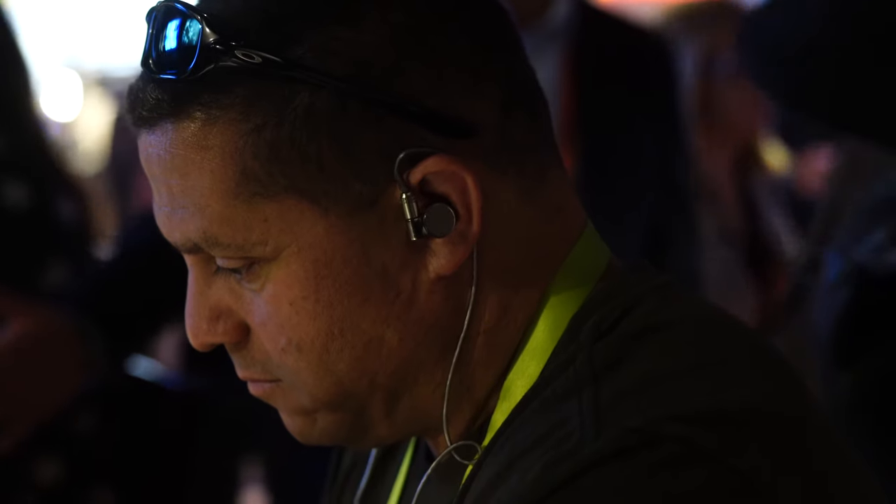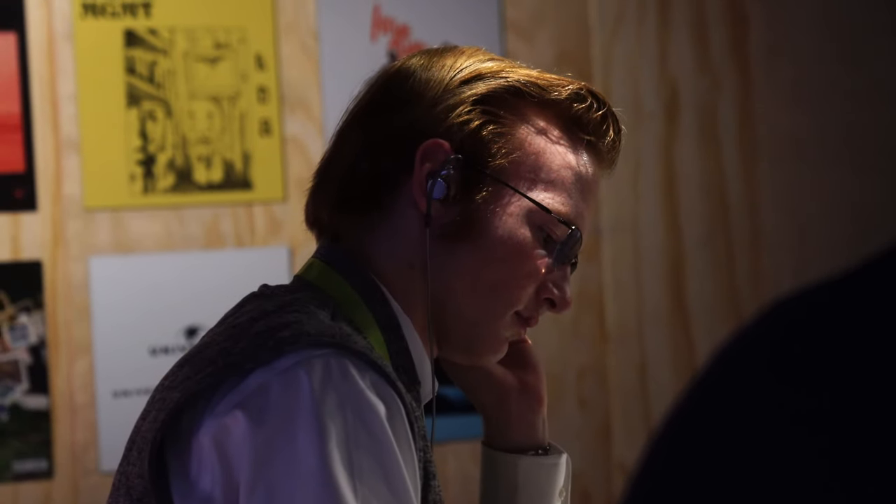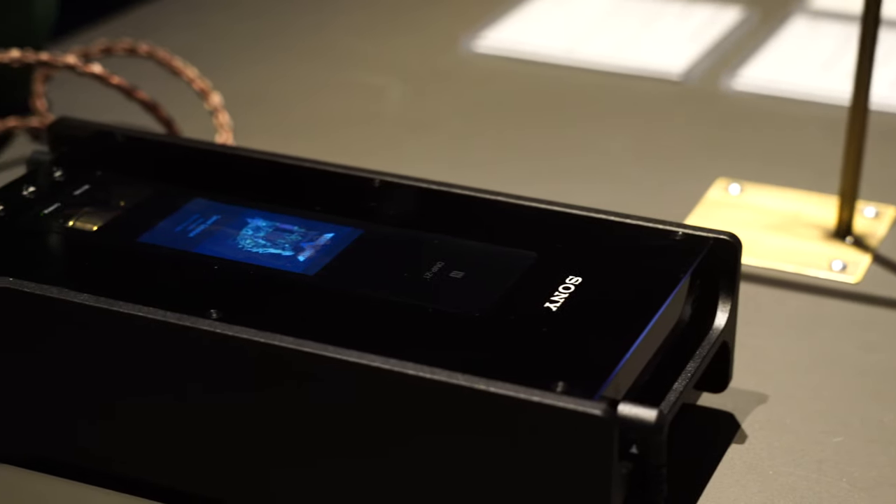So how to make it happen is we are using three different driver units — two HD driver units and one balanced armature unit — to make that happen.